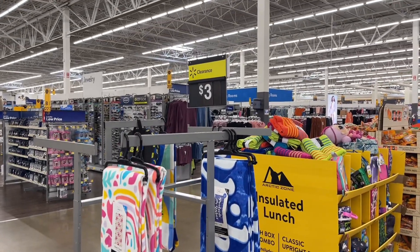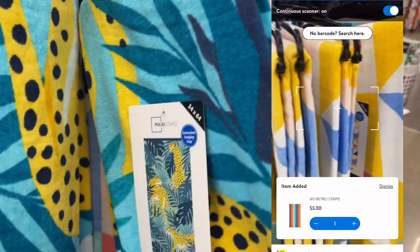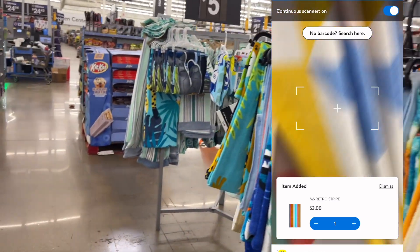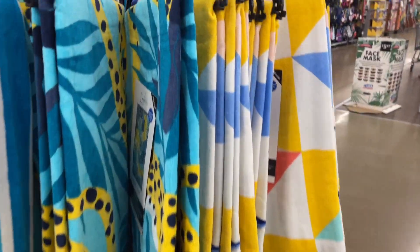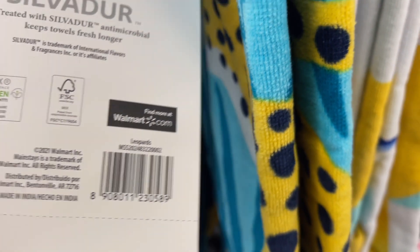Watch out for the beach towels — they are on clearance now. These say $3 and I went ahead and scanned one that normally rings up at $10 and it's actually coming up for only $3. They also have some $5 beach towels over there. Let me give y'all a few of these barcodes so you know what to look for.